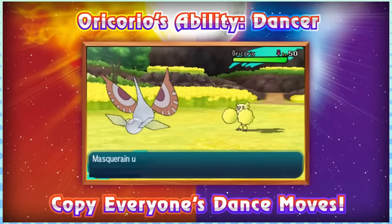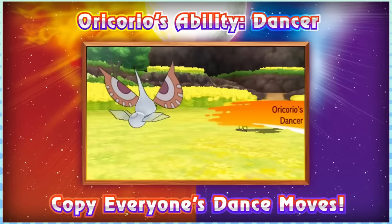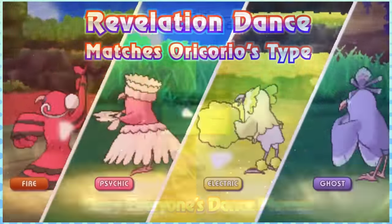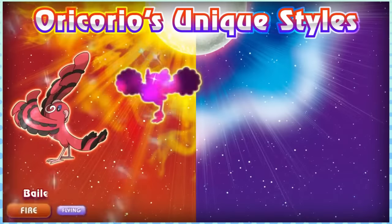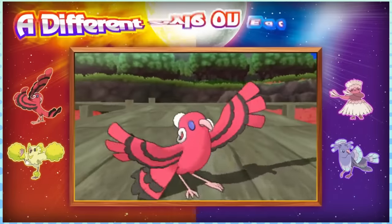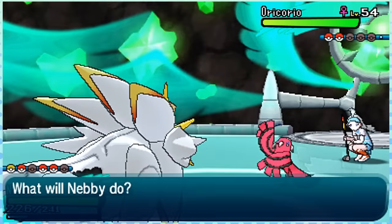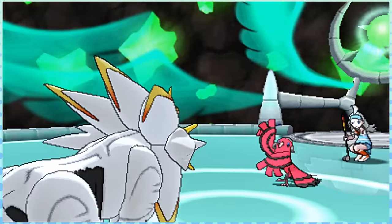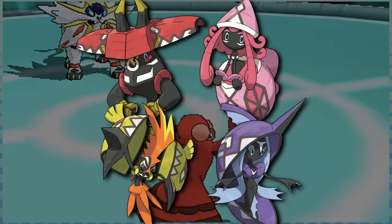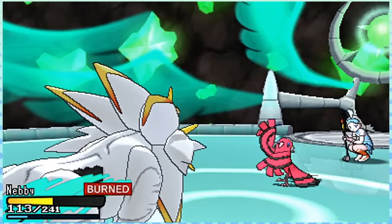Oricorio is kinda on the fence as a gimmick Pokémon — transforming isn't really a huge deal anymore, but between that and its signature ability Dancer, you could make an argument that it is one. I really like this one: Revelation Dance ensures it always has a STAB move, which is cool, and I like how it adapts from island to island, much like its real-world counterpart, the Hawaiian Honeycreeper. It feels very integral to the Alola region. If you're wondering why it has those specific types on every island, it's because the real islands of Hawaii each have their own official colors — red, pink, yellow, and purple — which not only match Oricorio's forms but also the colors of the Tapus' shells. It's a remarkably inspired Pokémon, so I'd say it's in the best category for sure.